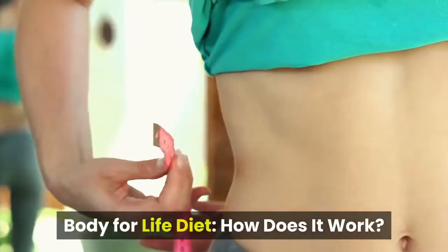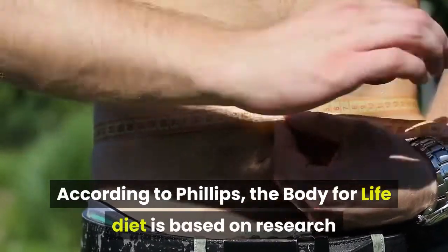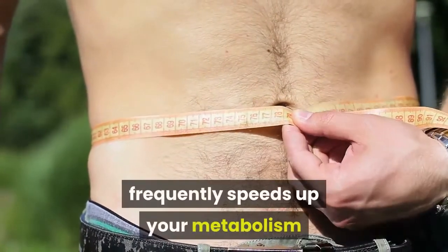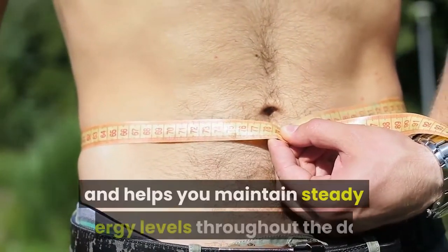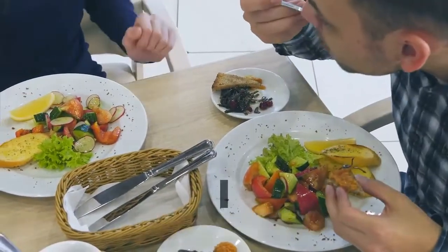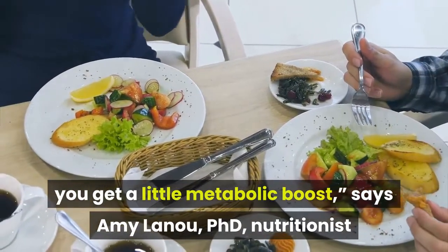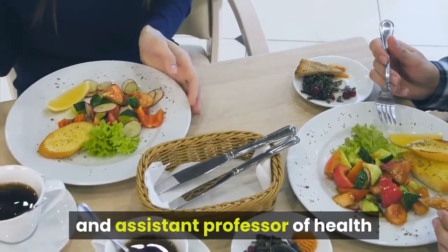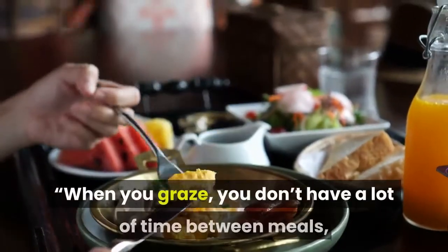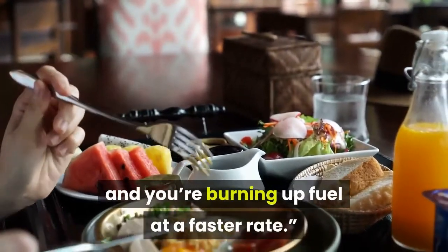According to Phillips, the Body for Life Diet is based on research suggesting that eating smaller meals more frequently speeds up your metabolism and helps you maintain steady energy levels throughout the day. Every time you eat, you get a little metabolic boost, says Amy Leno, PhD nutritionist and assistant professor of health and wellness at the University of North Carolina in Asheville. When you graze, you don't have a lot of time between meals and you're burning up fuel at a faster rate.